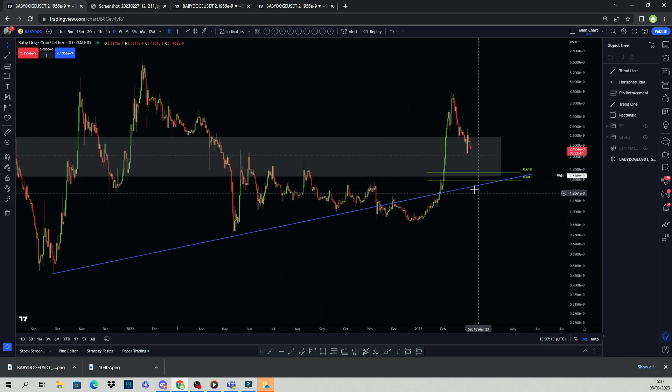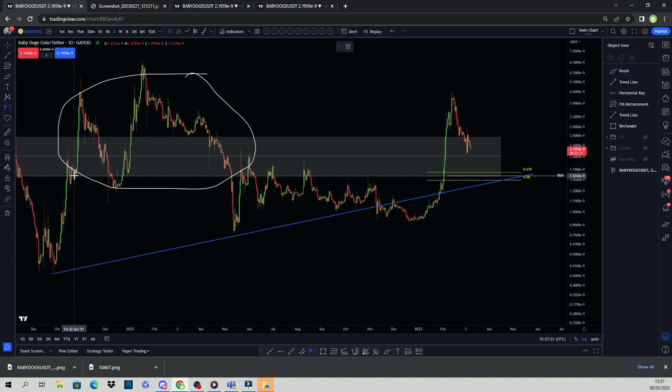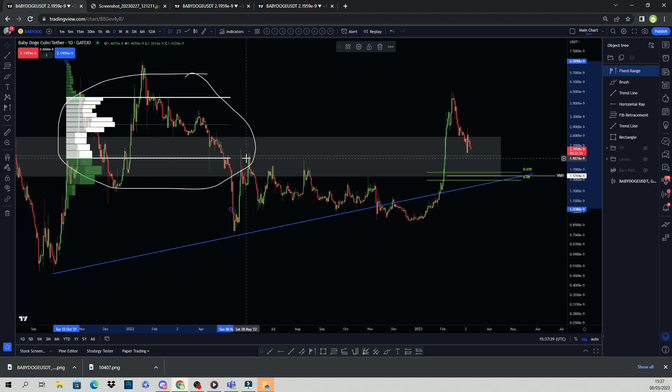We have our value area high and our golden pocket. Now I want to look at this area of price action here and get a volume pull — we'll take it from when price came into that SR zone to when it dropped out. Right now we're kind of down at the value area low — just above the value area low of that previous range.